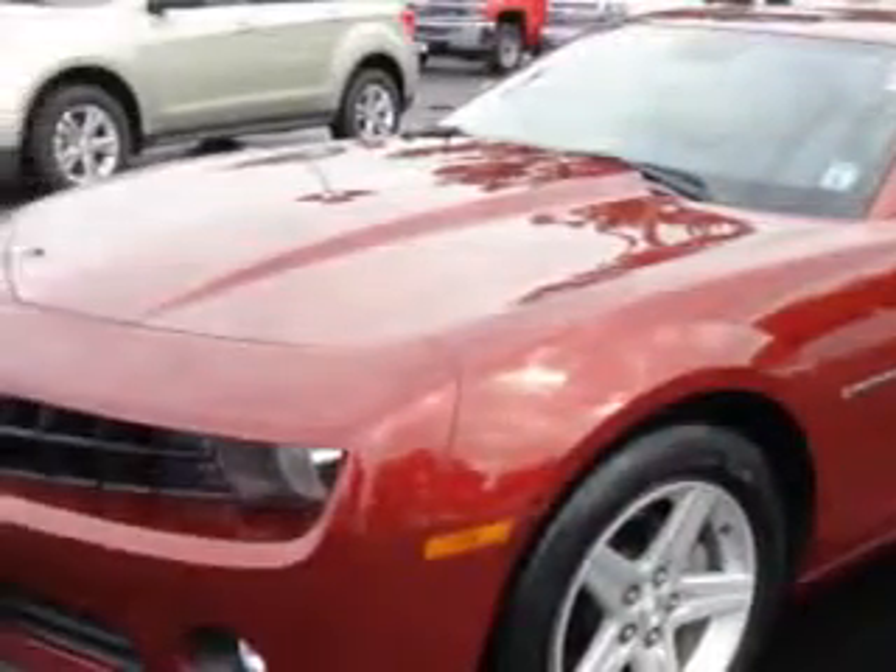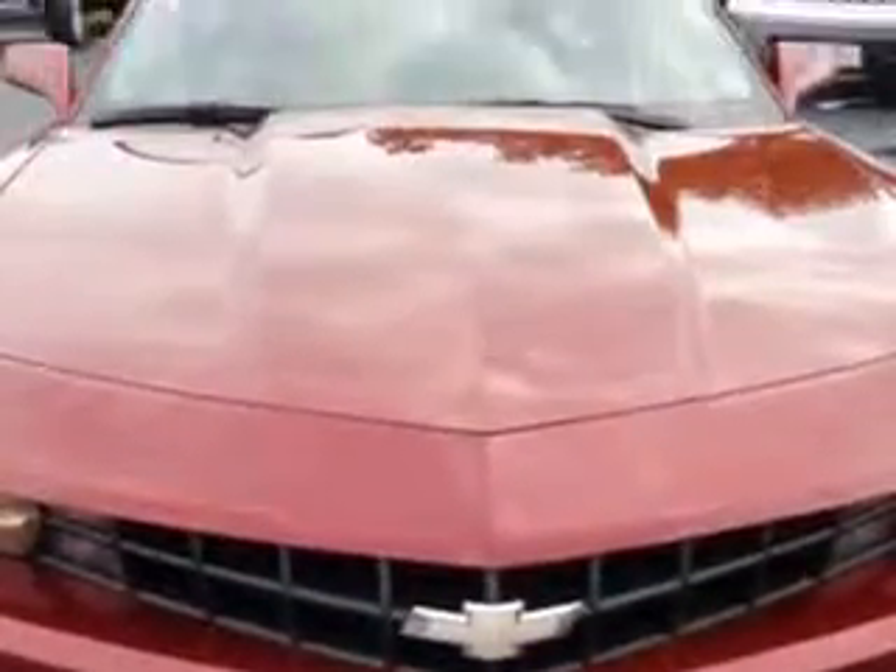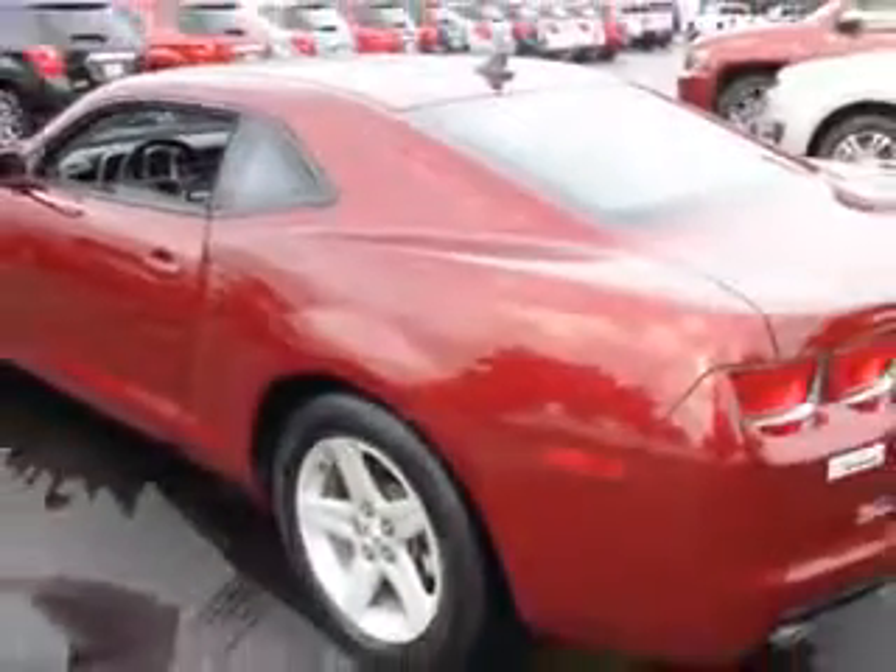Imagine driving this red jewel tint coat 2010 Chevrolet Camaro two-door coupe, equipped with a six-cylinder engine and an automatic transmission.